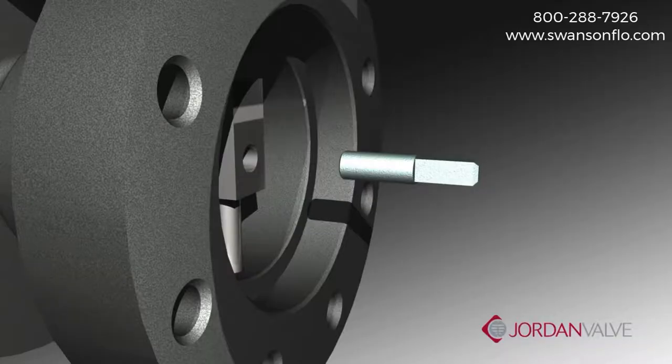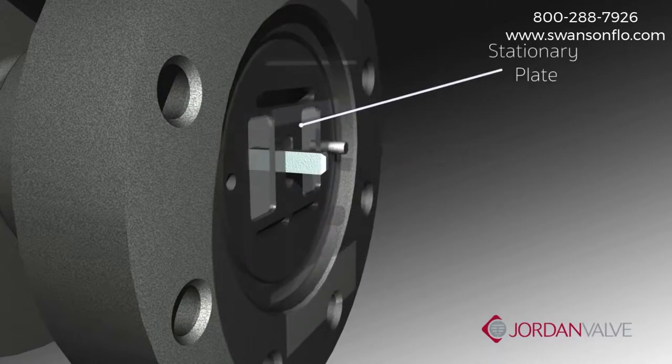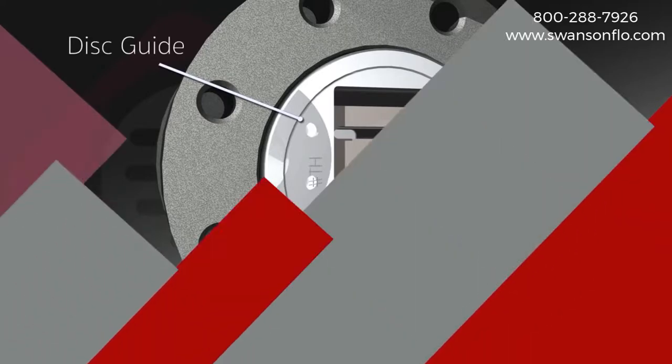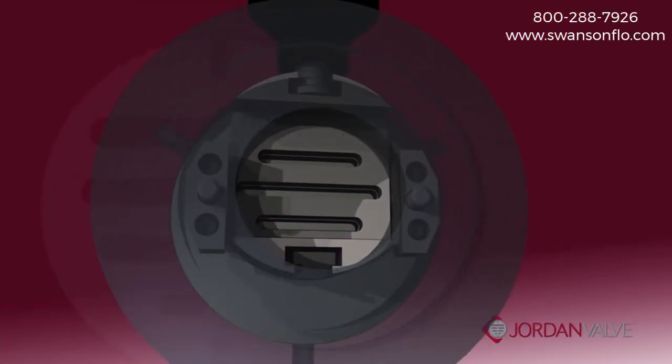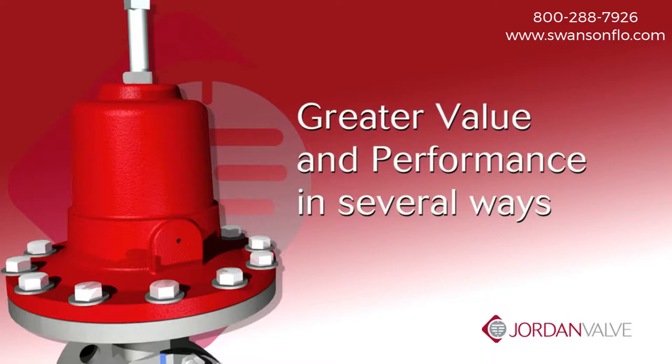The sliding gate is made up of three components: a stationary plate with multiple orifices, a slotted disc which moves across the face to control the flow, and the disc guide. When the valve is closed, the disc and plate create a tight seal. In many ways, the sliding gate is superior to traditional trim designs and translates into greater value and improved performance.